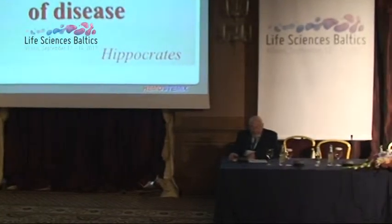The next lecture is by Dr. Avitrevas from the Sheba Cancer Research Center in Israel. He is a deputy director of the Cancer Research Center, and he will speak about stem cells and regenerative medicine from bench to clinic.